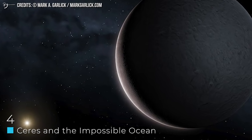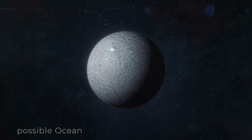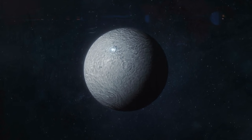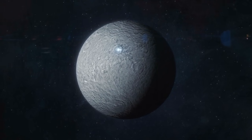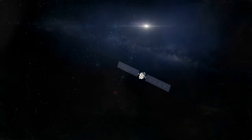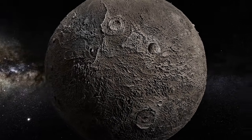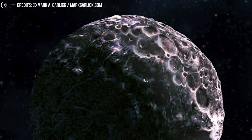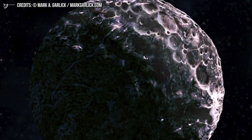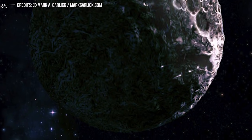Number 4: Ceres and the Impossible Ocean. This next one is curious in its own right — it's not a planet or a moon, but a rock object in the asteroid belt. It's the largest object in the asteroid belt and makes up a large fraction of the belt's total mass. By definition, it's a dwarf planet no larger than Texas, so an ocean shouldn't be possible within it — yet it has one. This was discovered by the Dawn probe, which found a bright spot on the surface believed to be a cryovolcano, shooting water vapor into the air from underground. Somehow, this little dwarf planet has an ocean under its surface.